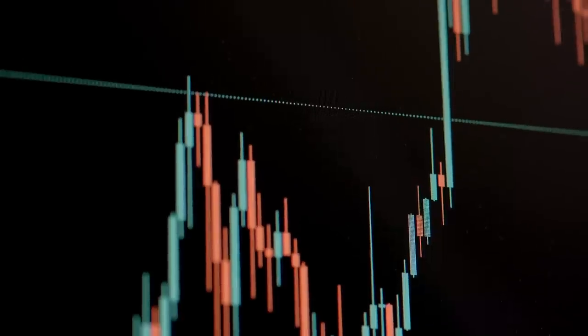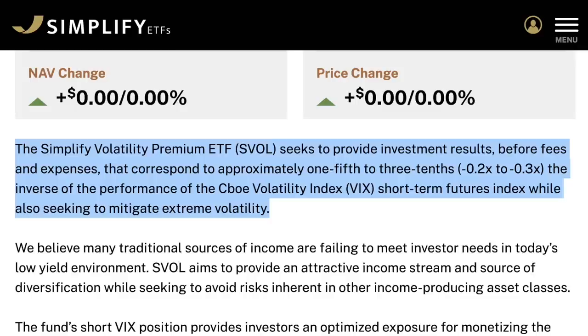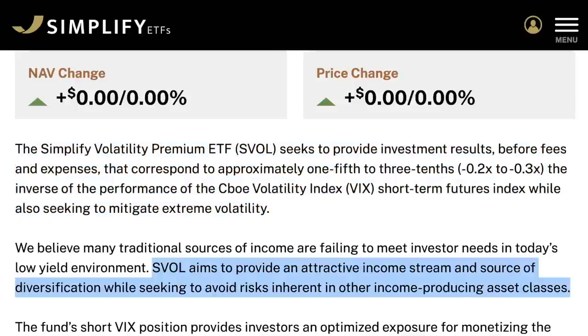According to Simplify's website, SVOL seeks to provide investment results before fees and expenses that correspond to approximately one-fifth to three-tenths the inverse of the performance of the CBOE Volatility Index, or VIX, short-term futures index while also seeking to mitigate extreme volatility. SVOL aims to provide an attractive income stream and source of diversification while seeking to avoid risks inherent with other income-producing asset classes.